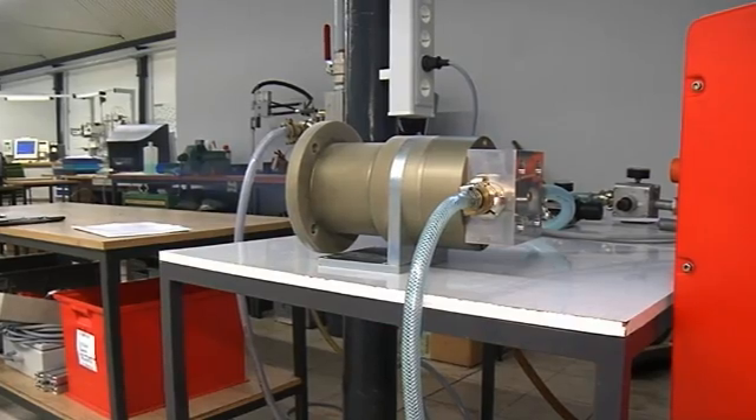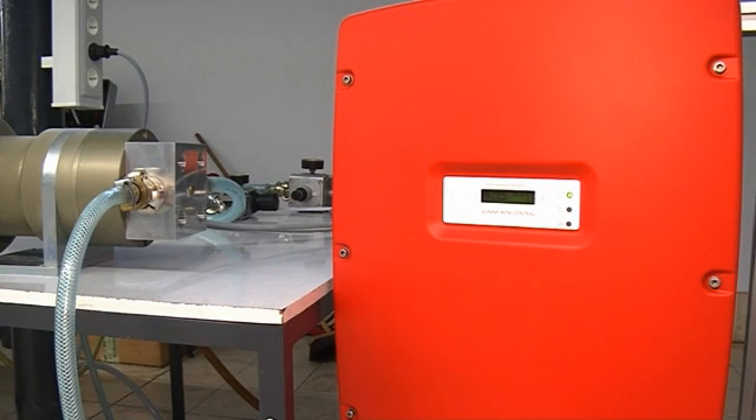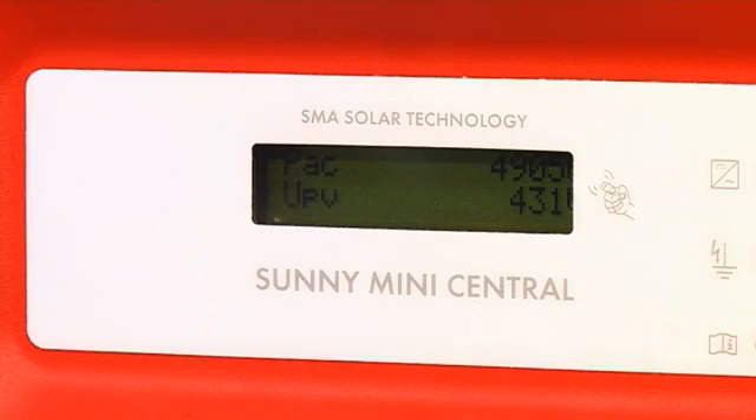The recovery of energy from processed gases is nothing new. However, this turbine developed in Amberg is an innovation. The turbine generator without its control cabinet is not much larger than a shoebox, but even so it's capable of transforming residual energy into electricity in a power range of 5 to 20 kilowatt.